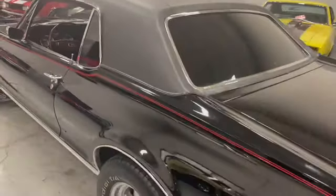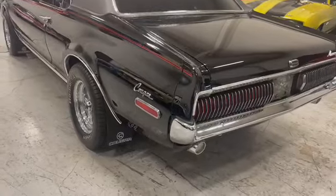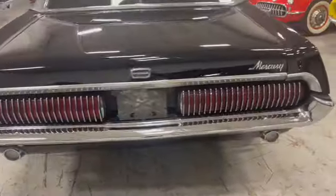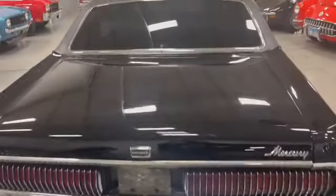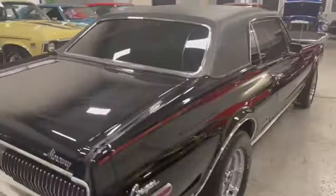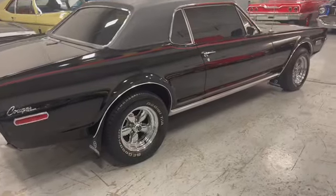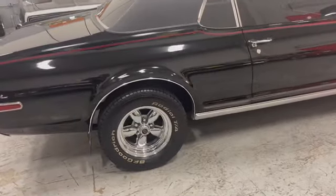Pretty much original car underneath. Looks like the paint has just been done not long ago — it's gorgeous. Look at the chrome, all the badging is nice. Let's just take a look at this beauty. Vinyl top — beautiful. It's sitting on BF Goodrich radials on American Racing wheels.